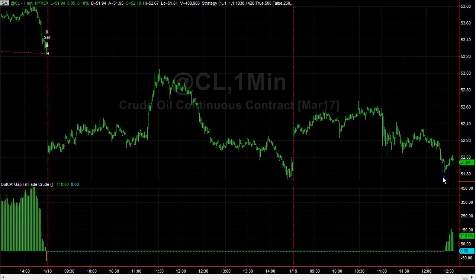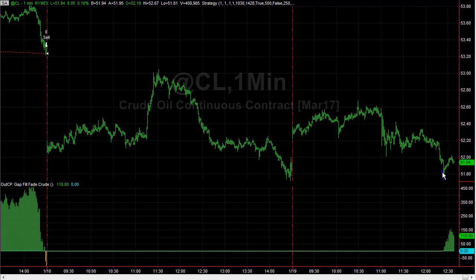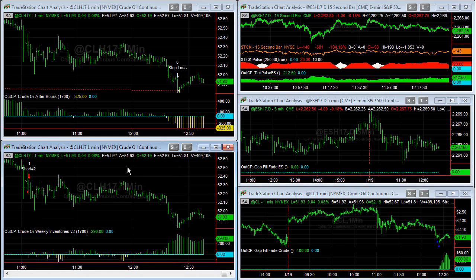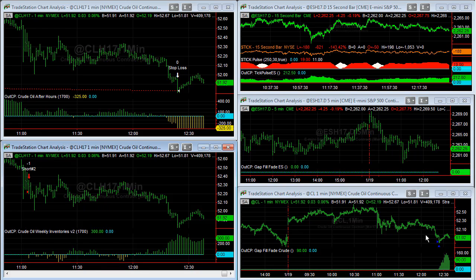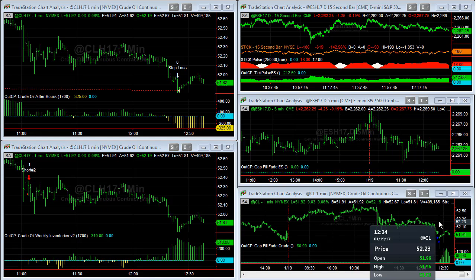The gap fill filled the gap and we had the weekly inventories come out today since Monday was a holiday. We're looking at what could happen here — will this reverse or will it turn around and get stop loss? We don't know; we can't predict it. It doesn't make sense to sit around rooting for price action. Looking at the best case scenario, we're currently short on the weekly inventories with a 70 point profit target, so 51.52 is the profit target and the stop loss for this strategy is $500.